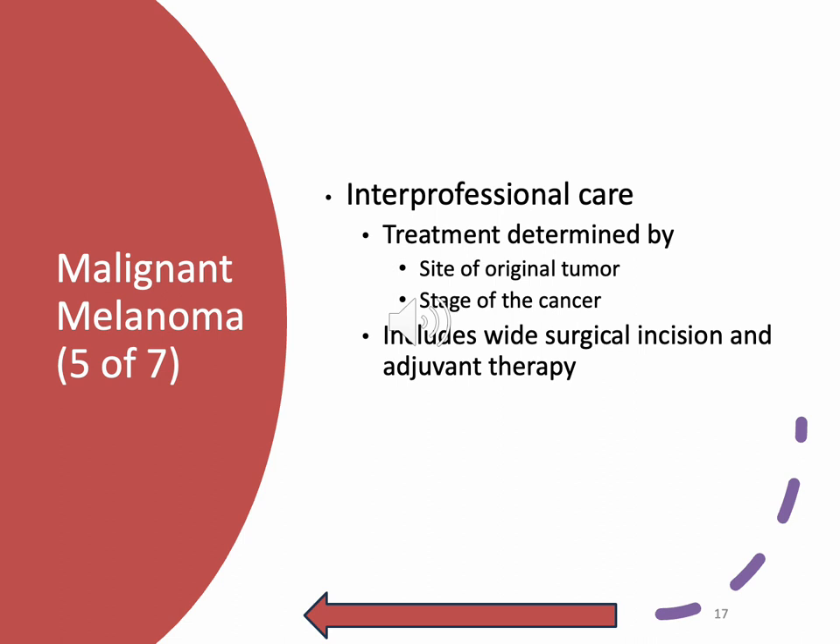Interprofessional care: treatment is determined by the size and stage of the cancer — common sense. This includes a wide surgical incision because these things get really, really deep sometimes. You don't really know what it looks like until you get in there, and nine times out of ten it's a little greater than originally expected because it's been hanging around longer than anticipated. This would be called adjuvant or adjunct therapy. Just know it's determined by tumor size and stage of cancer.